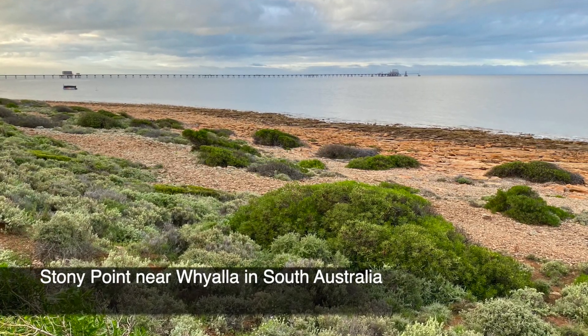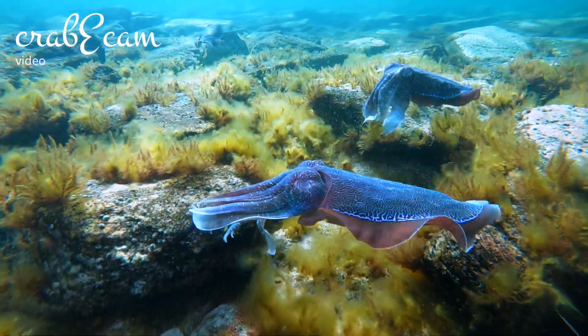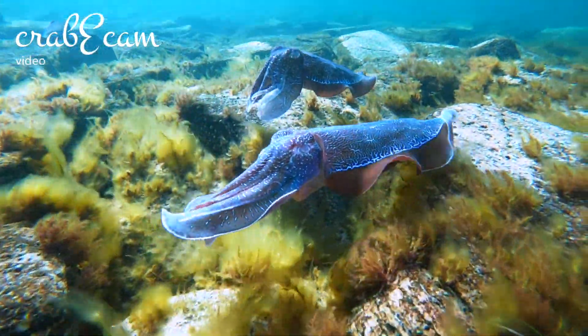Looking at the shoreline at Stony Point, it doesn't look like much, but once you get in the water everything changes and you realize this is an amazing thing.